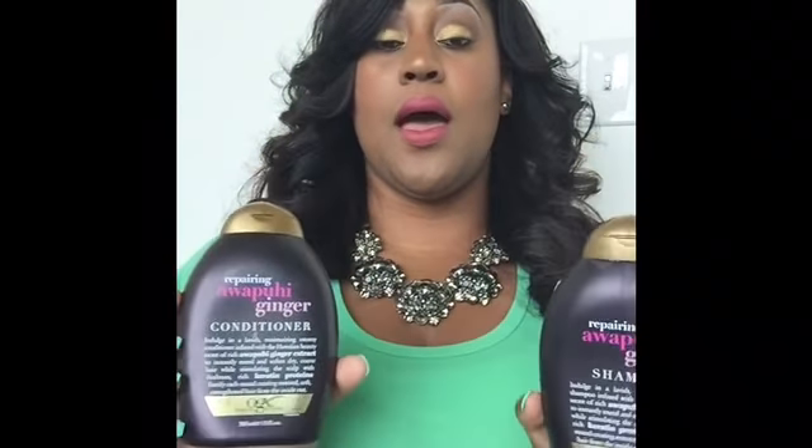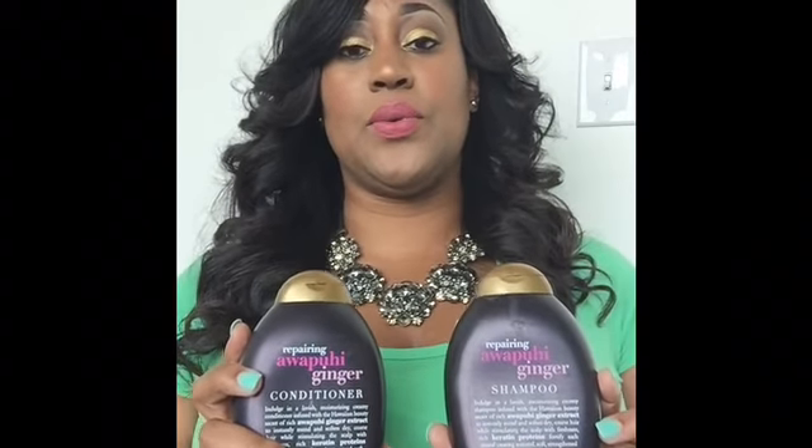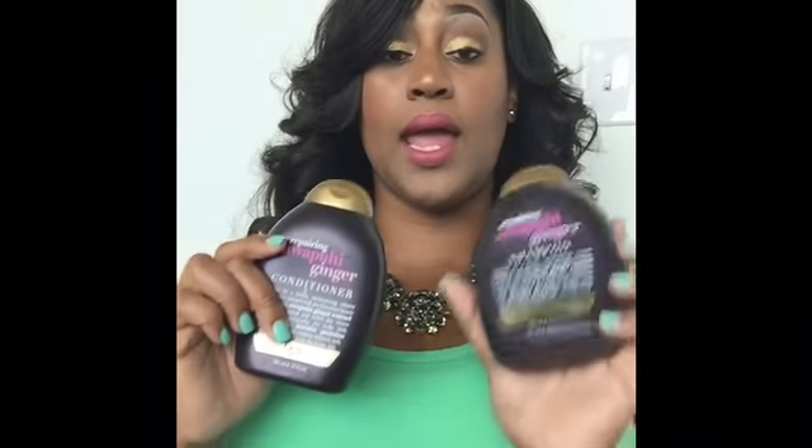The first thing I'm going to talk about is the Repairing Awapuhi Ginger conditioner and shampoo by the Organics brand. These were very, very good. I haven't used it with my hair extensions but I have used it with my natural hair, and it really works well — it makes your hair soft and the smell is just really really good. It has like a sweet floral ginger smell.